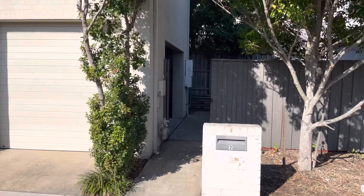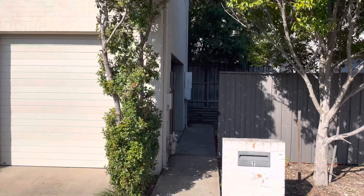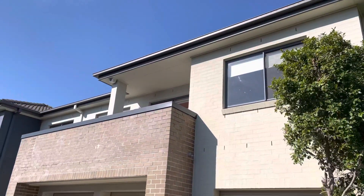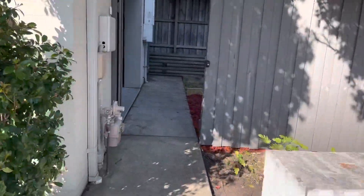Hi everyone, welcome to number two Olive Way at Auburn. It's a loft style apartment or townhouse with a lock-up garage, private entrance, and it's on the top level here. I'll show you through the property.